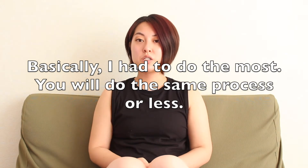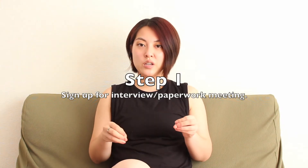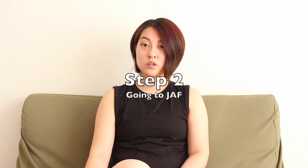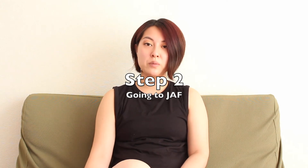On the very first day, I went to the driving center at 8:30 when doors open to find the clipboard and sign up for my interview slash paperwork review. You have to go at 8:30 because interviews start in the afternoon and close on time, so only a limited number of people are allowed. I used the waiting time to go to JAF, which is something you need to do regardless before your interview and paperwork review process.